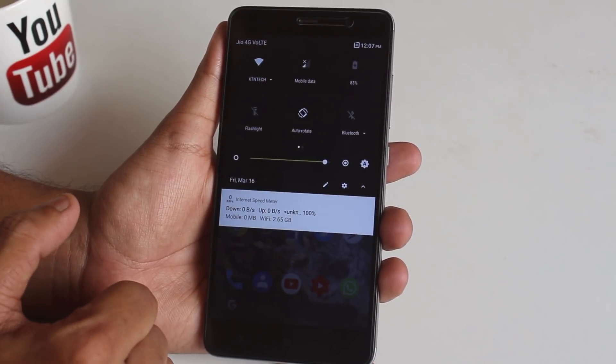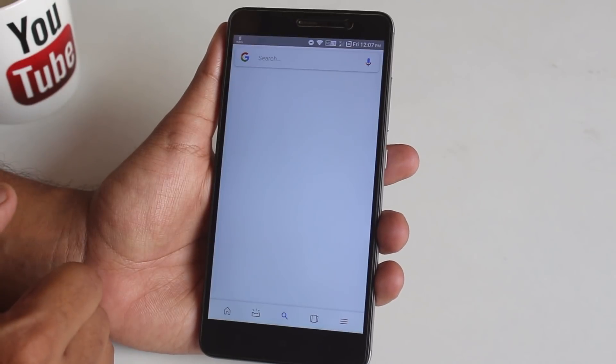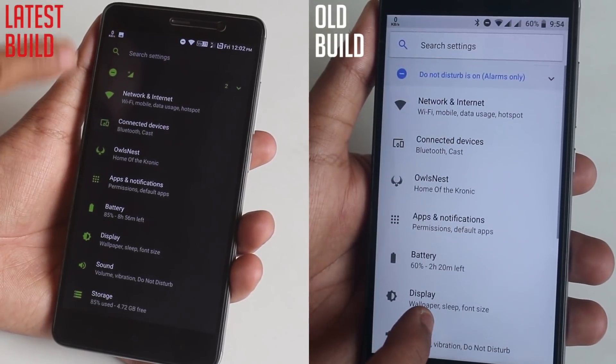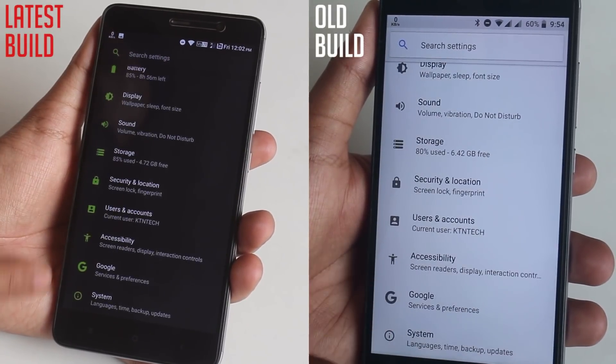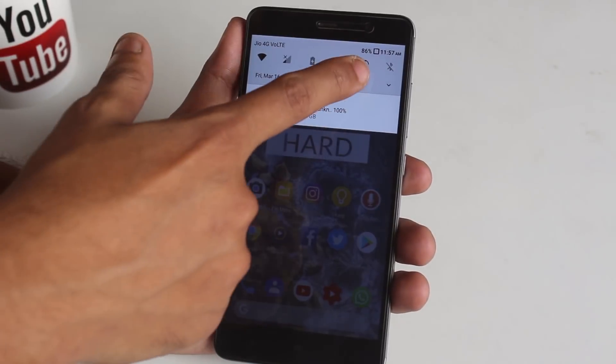In this ROM we have a toggle option to directly search any music playing around you. The settings icons used to be gray because there was no color manager option, but right now you can manage all the colors in the UI and change the accent colors. On the left is the latest March 2018 build and on the right is the old build. Here are the customization options in this ROM.